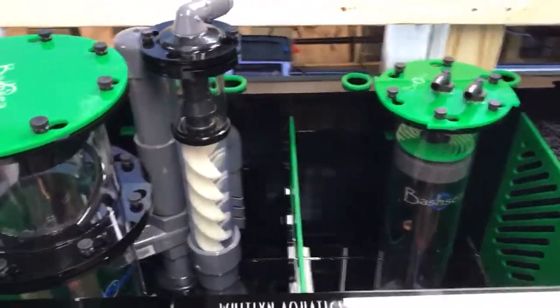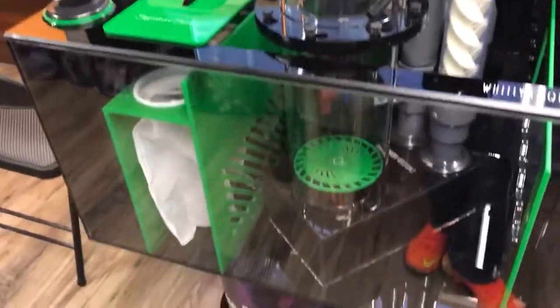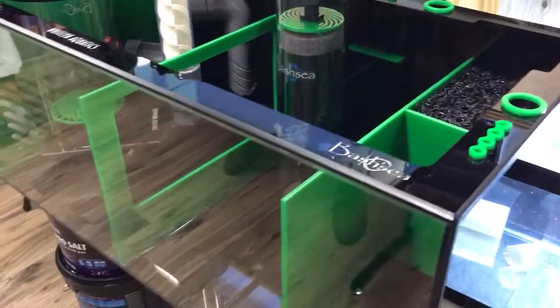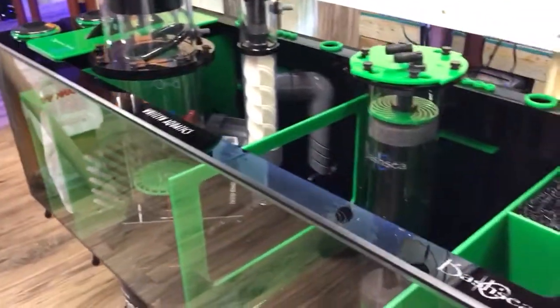We're excited to carry the full Bashii line of products. It's an amazing sump.